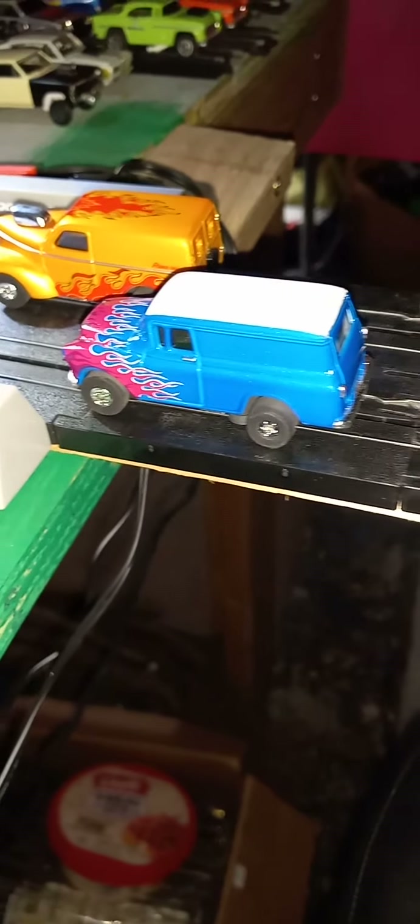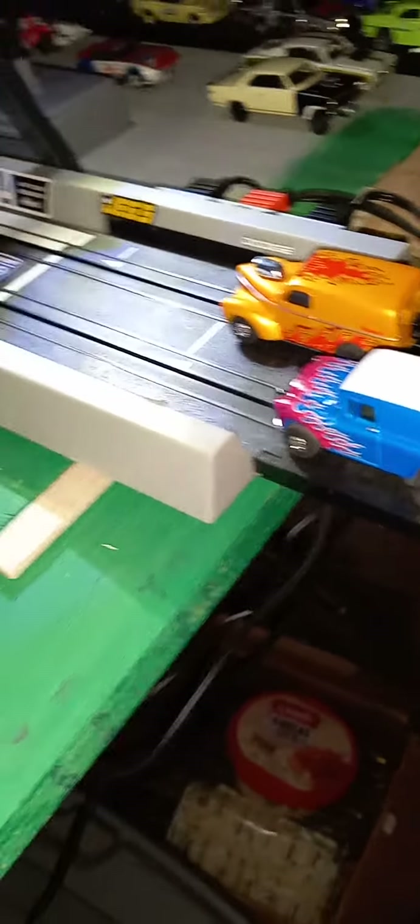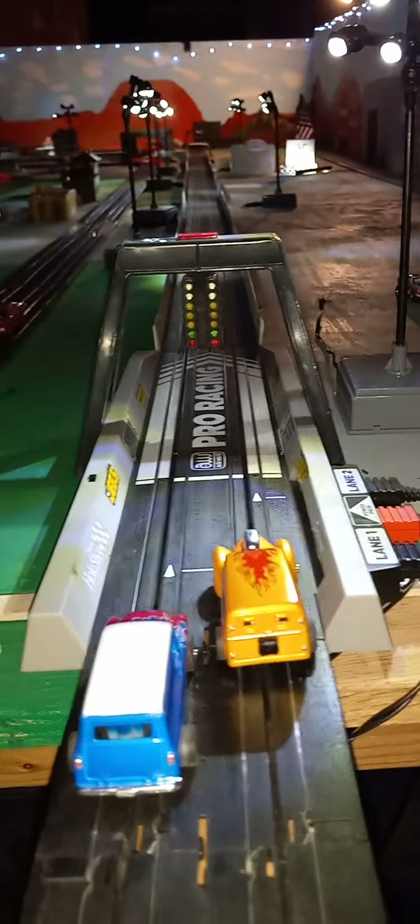Next race will be the 50 Suburban versus the Willys Suburban. I do have foam padding at the end of my track, so they're not crashing in the wall down there — they are stopping with the foam, in case y'all was wondering.